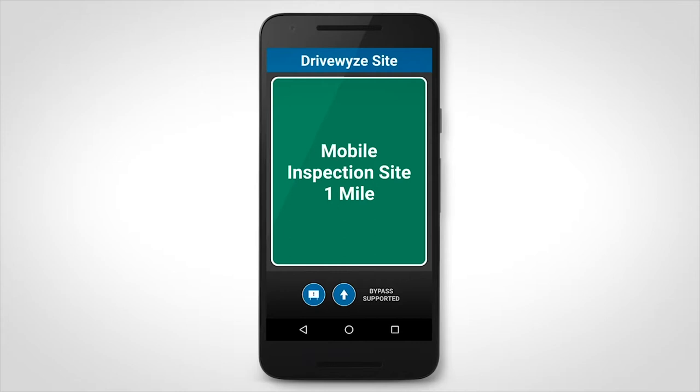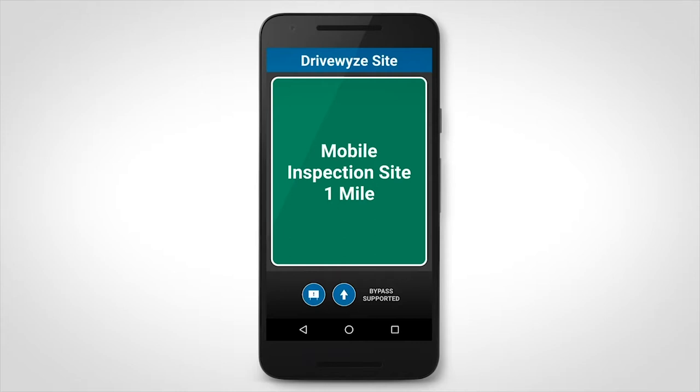Note that some of these occasionally operating mobile sites are located at truck stops, rest stops, or at otherwise unmarked roadside locations. DriveWise is the only bypass service that can give you a bypass at an operational mobile site.